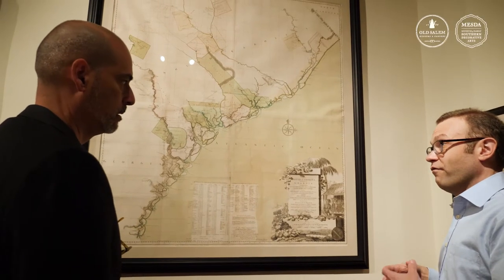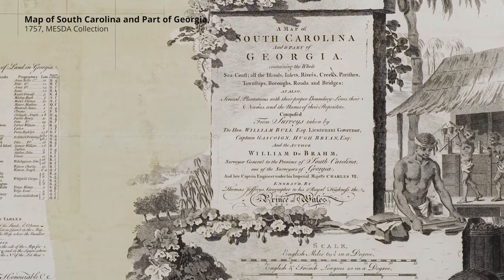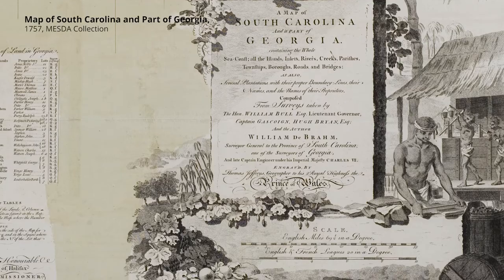That's what makes indigo profitable for, say, South Carolina during the 18th century. Blue, directly related to the production of indigo and the facilitation of that as pigment, really drives an economy of the southern colonies. When you think about what the cash crops are in South Carolina and Georgia during the 18th century, it's rice, it's indigo, and it's not until the late part of the 18th century and early 19th century that cotton really emerges.